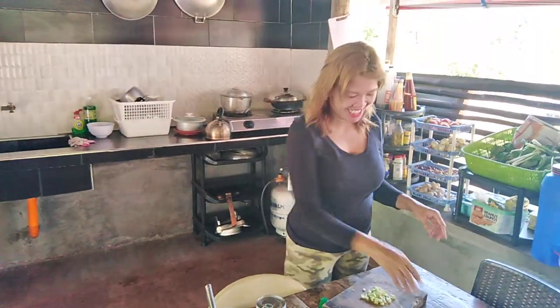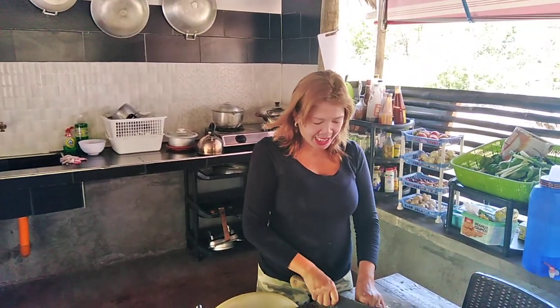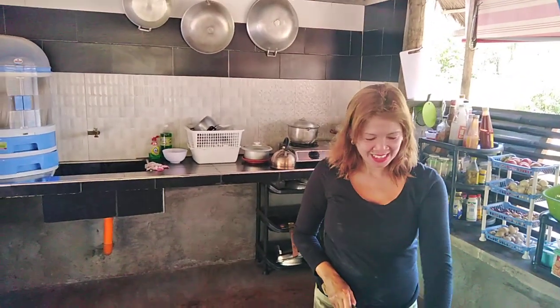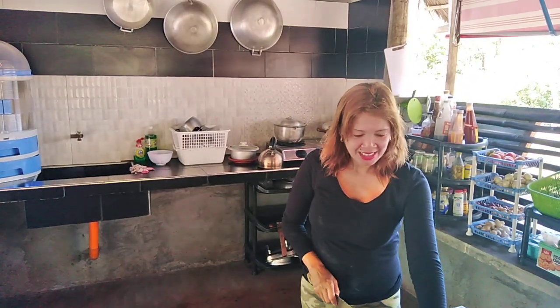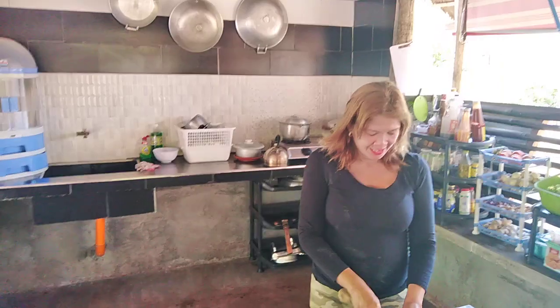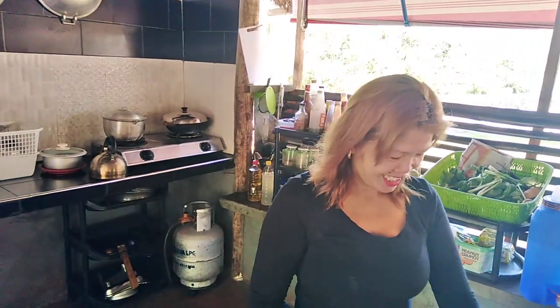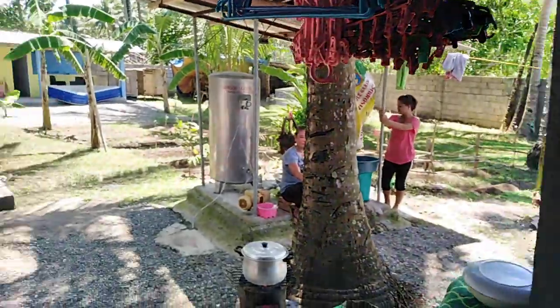We got the beef from a cow — they already got the cow yesterday, they killed it. One of the neighbors called us up and said they knew somebody who killed the cow, and asked us if we wanted beef. We said yeah, sure, we'll take some because all we eat here is fish and chicken and sometimes pork, so we'll take some beef — it's hard to get.